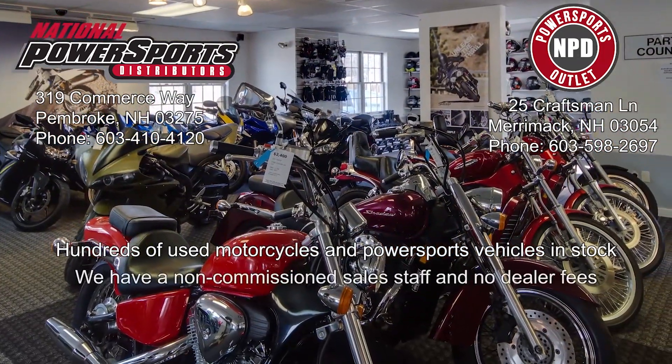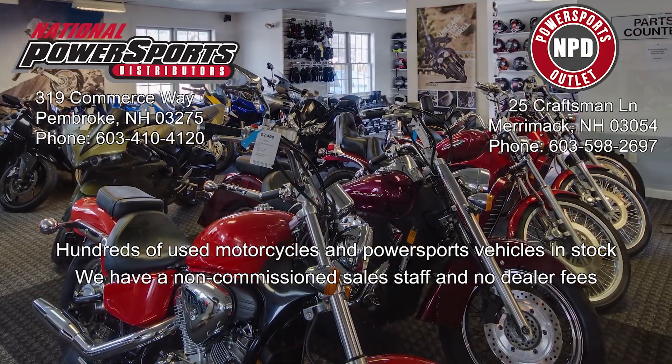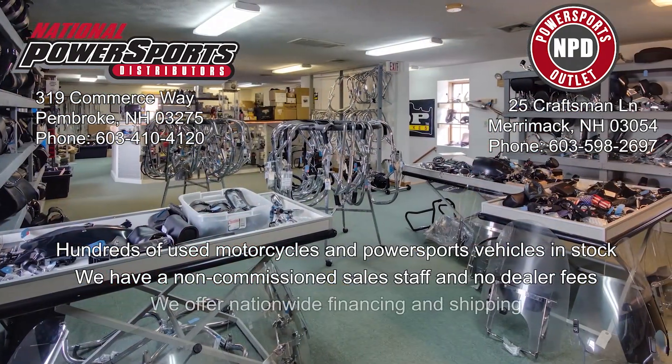We have also purchased a CycleCheck Vehicle History Report. You can view this report by clicking on the link on the right side of the video. We'll see you in the next video.